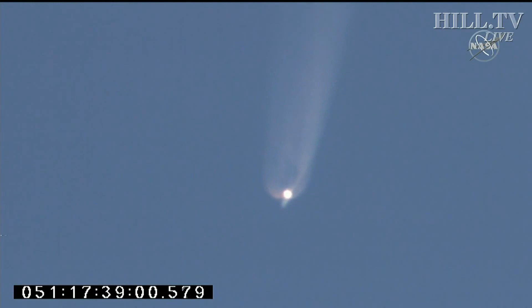P plus two minutes. All subsystems continue in nominal performance. All subsystems are nominal. Ready to shift down to 80% on the engines. Start of slow throttle down, throttling down at three minutes into the flight — main engine cutoff coming soon.